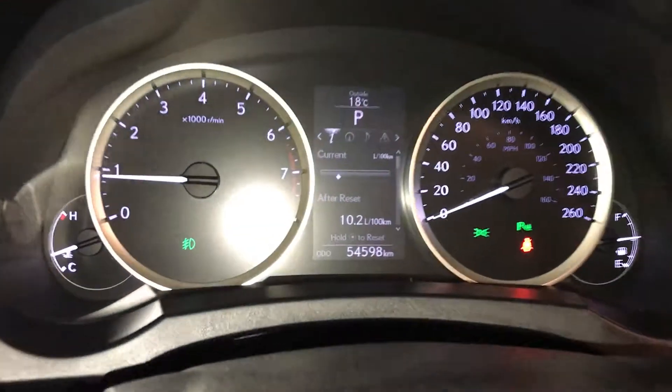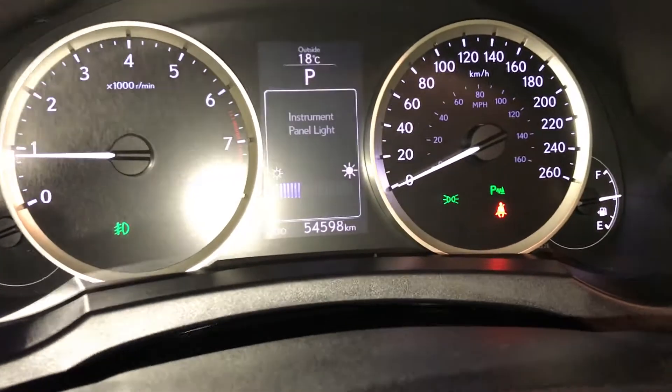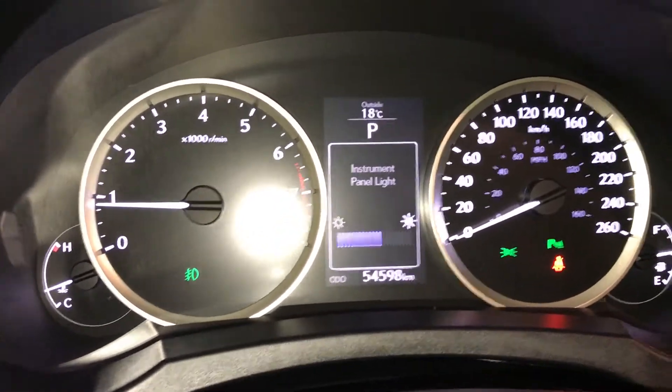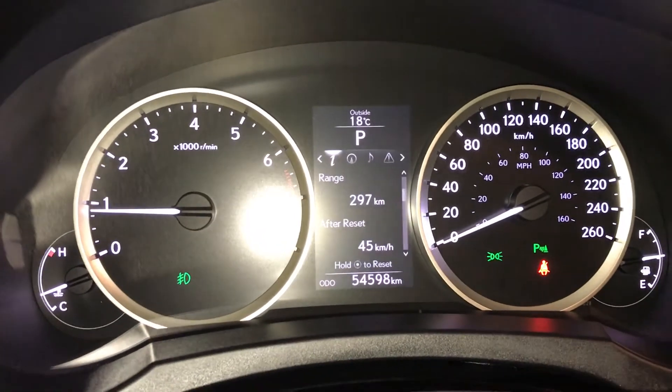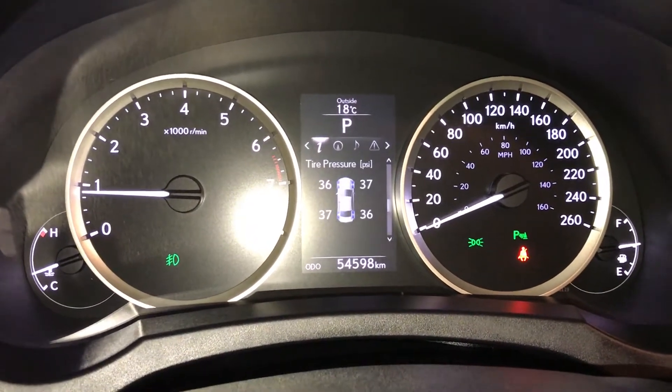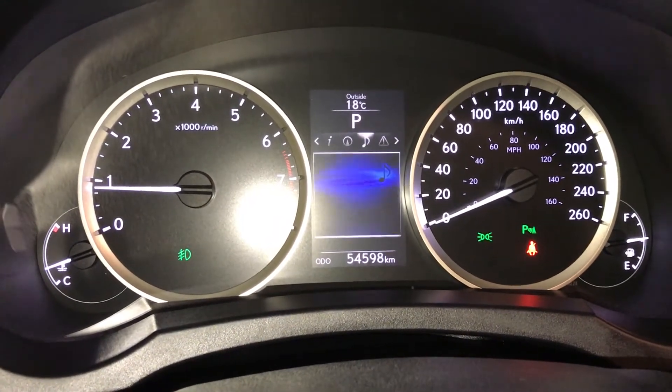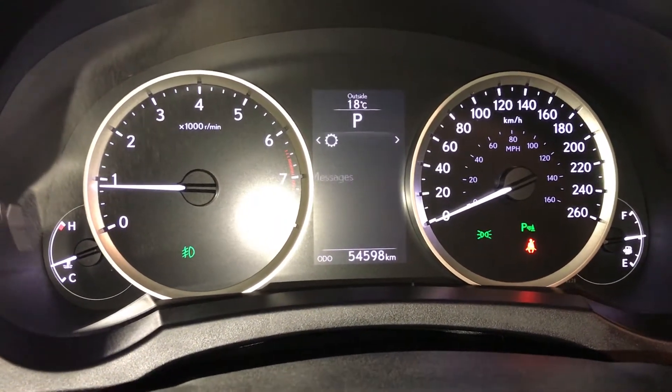These buttons control information on the dash: kilometers till empty, eco indicator, tire pressure monitoring. You can check out your compass, audio, messages and vehicle settings.